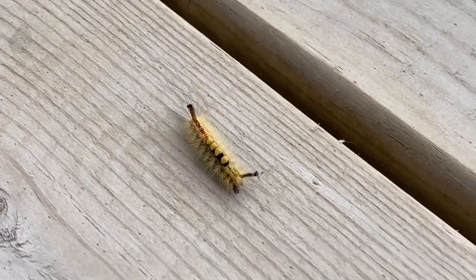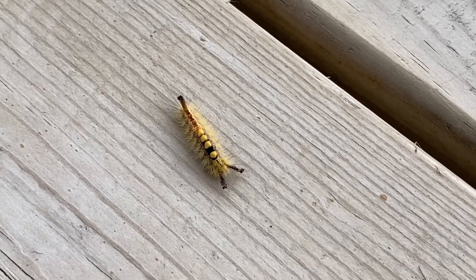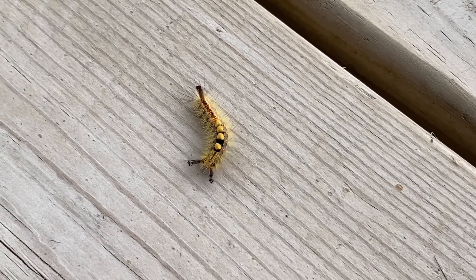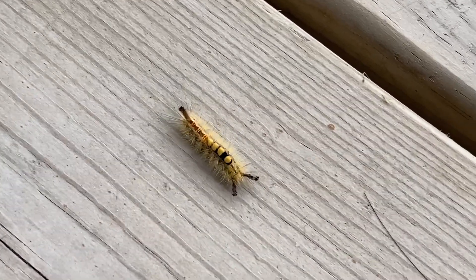To the best of my knowledge, this is a fur tussock moth, and this caterpillar's short recorded journey across my deck demonstrates the near capacity of the iPhone, capturing the caterpillar's features and movement in good detail for a creature no more than an inch long.